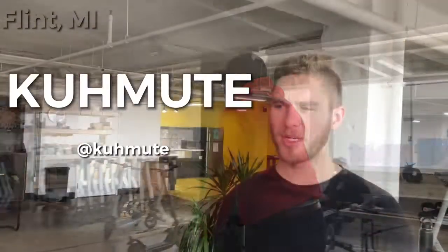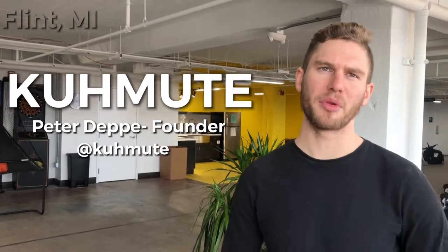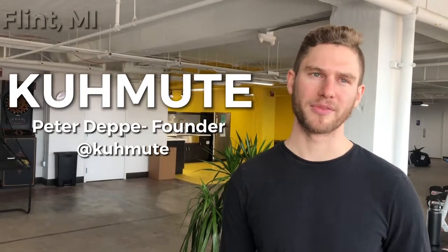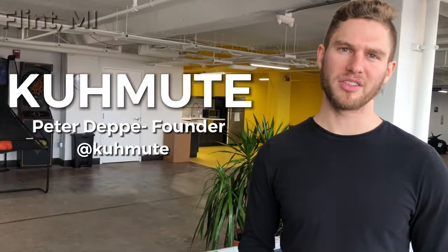This is entrepreneurship in Flint. We're always looking for people that are excited and believe in our vision and want to join the team and see us succeed together. That's what we're looking for — to help Flint be seen in a more positive light and change the community.